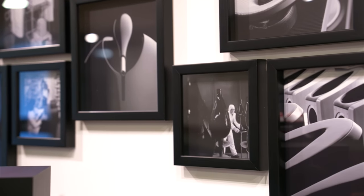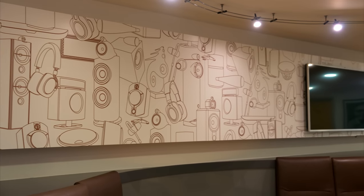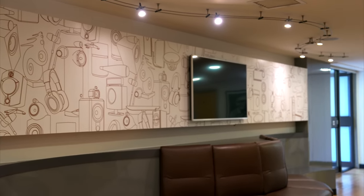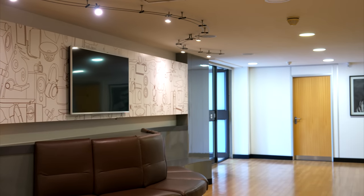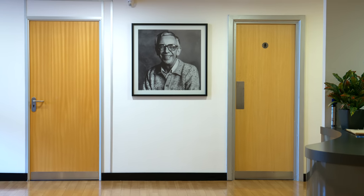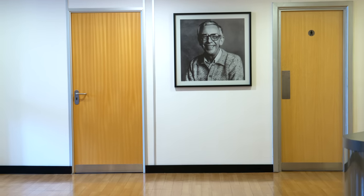And that concluded my day at Bowers and Wilkins, and so concludes this video. I hope you found it interesting, especially seeing the inner workings of the new 700 S3 range and the new and improved component parts. If you enjoyed the video, please hit the like button, and if you'd like to see more videos like this, subscribe. Thanks very much to Bowers and Wilkins for the invitation, and thanks to you all for watching.